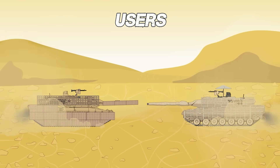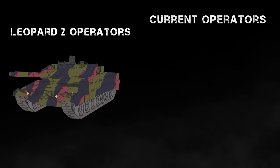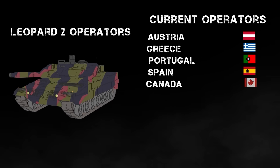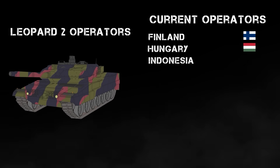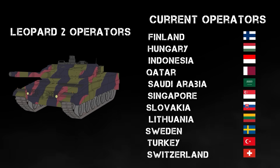In addition to Germany, many nations use the Leopard 2 as their primary tank. These nations include, but are not limited to, Austria, Greece, Portugal, Spain, Canada, Norway, Poland, and many others. Many were also sent to Ukraine as part of aid packages to that nation in the face of the Russian invasion.